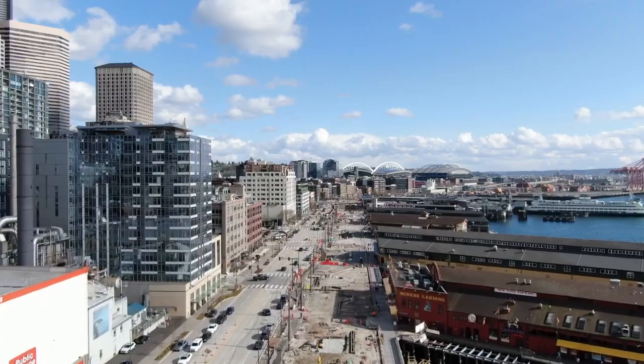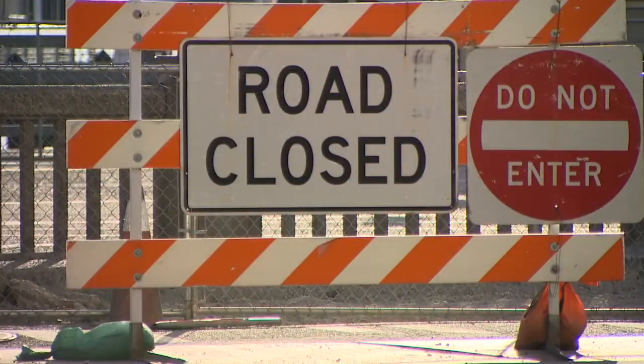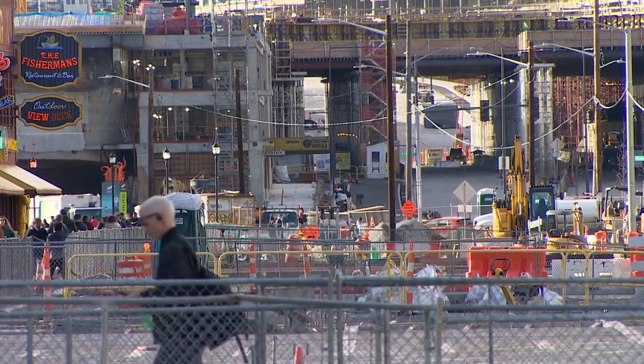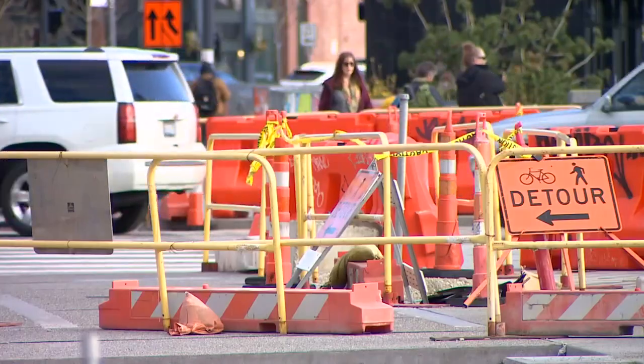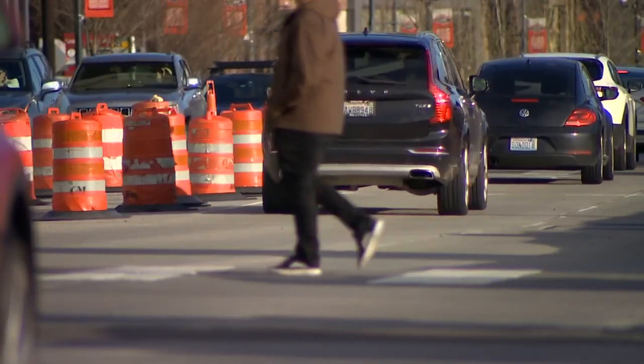The road going from blocked off on this side to that side being blocked off — it's been kind of a crazy mess. It's easy to lose your way on Alaskan Way. It's so confusing for people who aren't from here to try to explain to them how to get to the market easily.